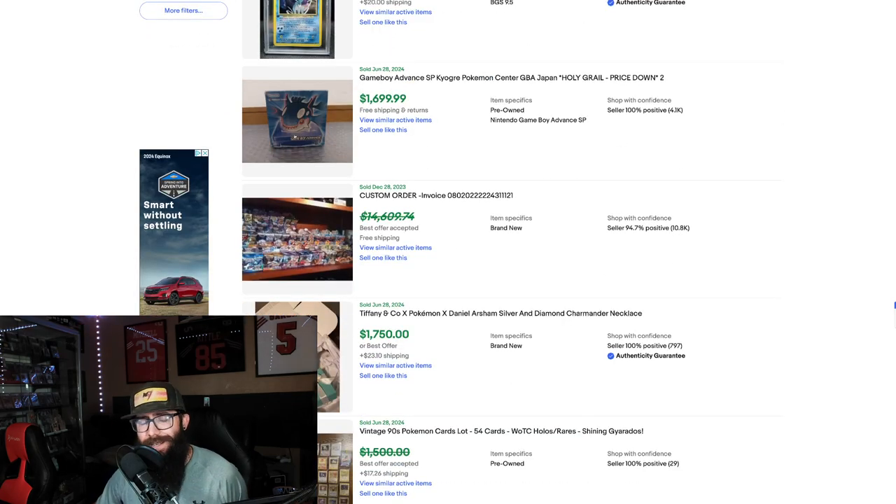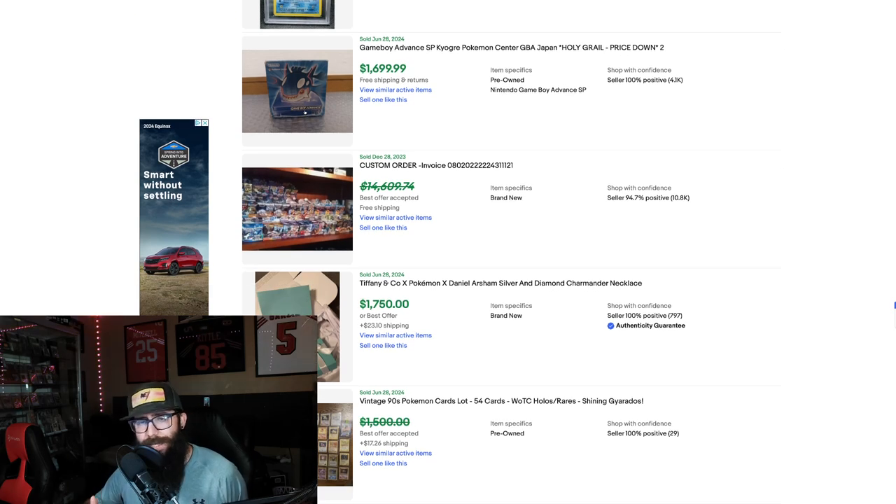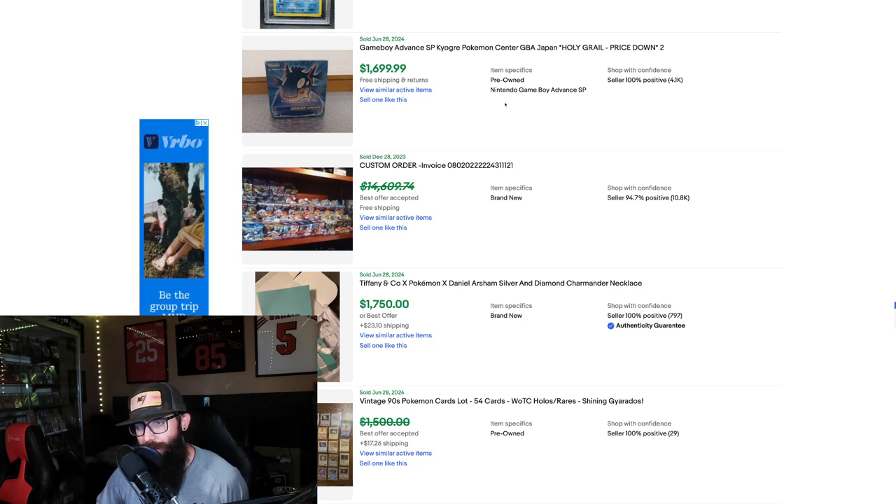Getting a little different now — this is kind of why I wanted to do a video like this, just to see other aspects of the market. We have a Game Boy Advance right here, and a Kyogre Game Boy from Pokemon Center Japan — described as a grail — at $1,700. I'm not super in-depth with all the different Game Boys but that's pretty impressive.